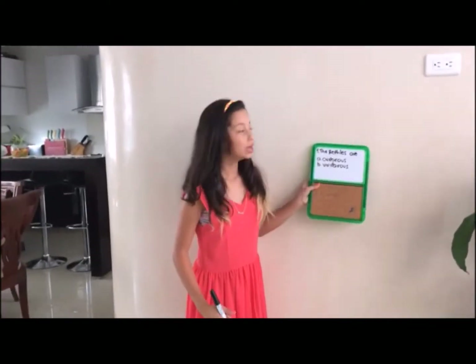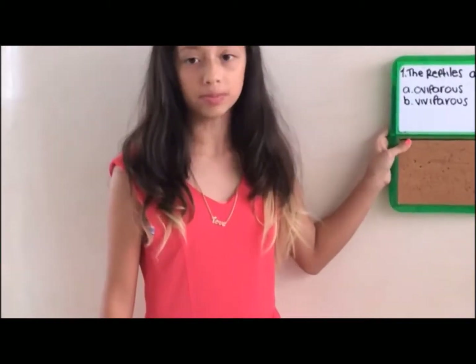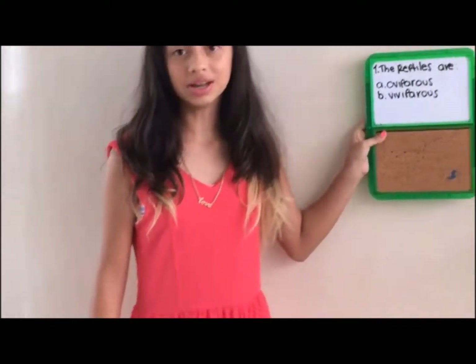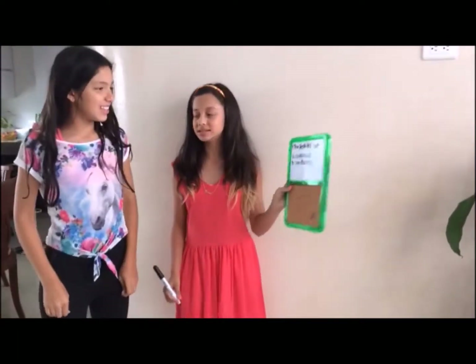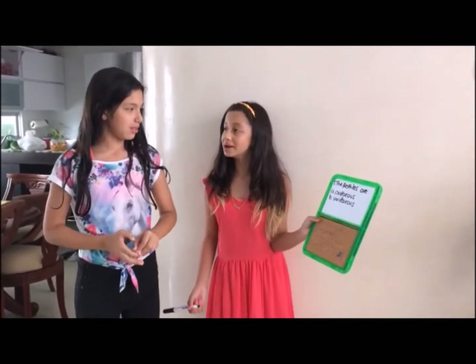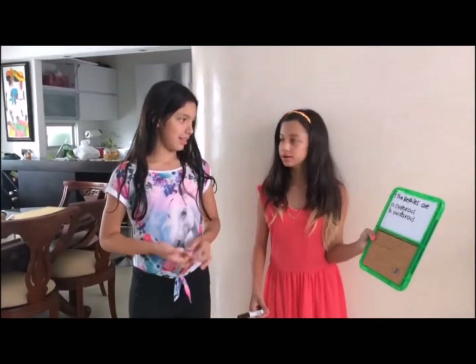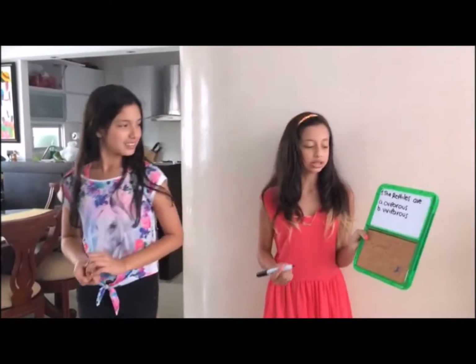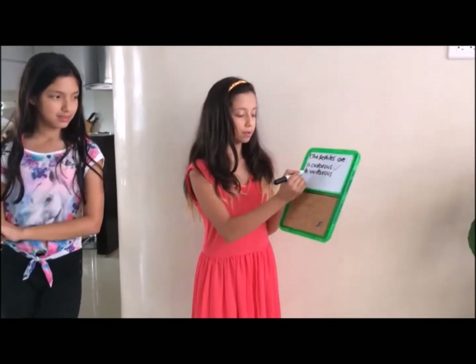Now let's go with Isabella to play another game. Thanks Sofia. The first question is: are reptiles oviparous or viviparous? Camila, come and answer. The reptiles are oviparous. Why? Because the reptiles put eggs — their babies are in eggs. So according to what Sofia says, they are oviparous, not viviparous.